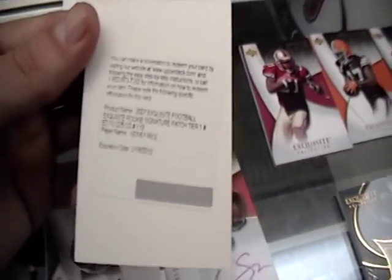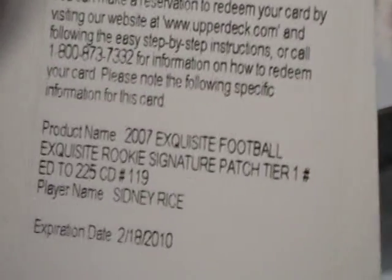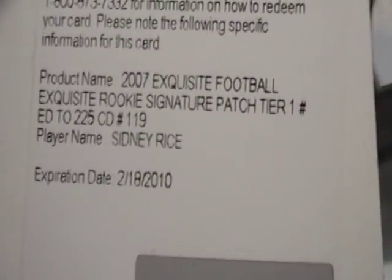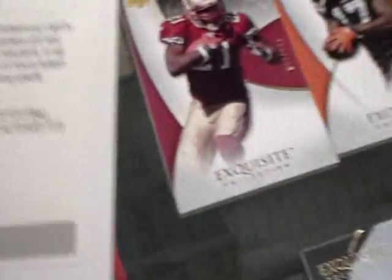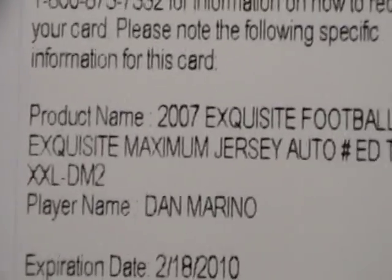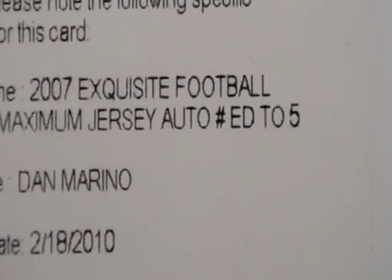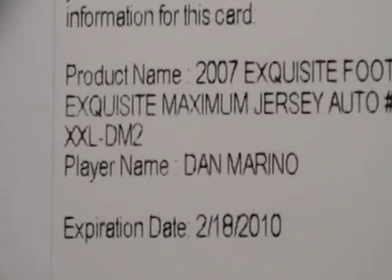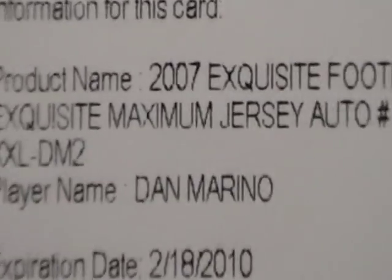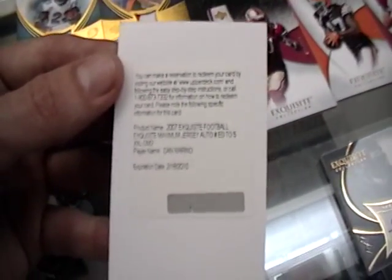Next up: a Redemption. Tier Redemption's coming out — you got an Exquisite Rookie Redemption, Tier 1, Sidney Rice, number 225. And I'd have to say the hit of the case — another reason to come to J&J Sports Cards — 2000 Exquisite Football Maxim Jersey Auto, numbered to 5: Dan Marino. There it is. J&J Sports Cards, tune in.